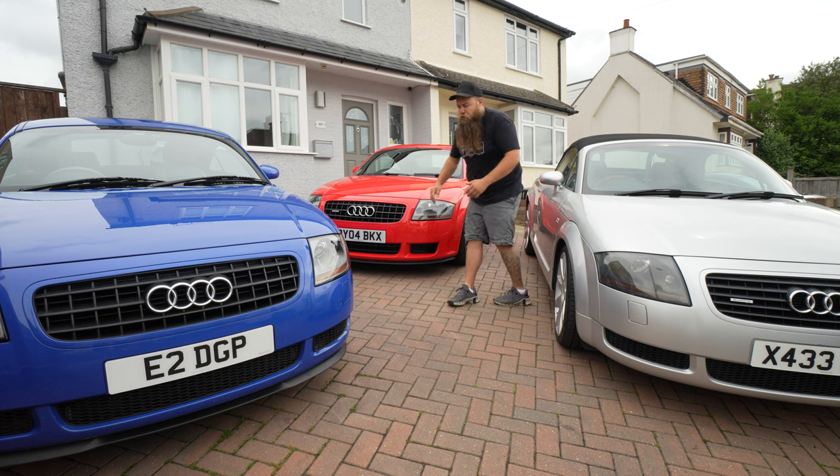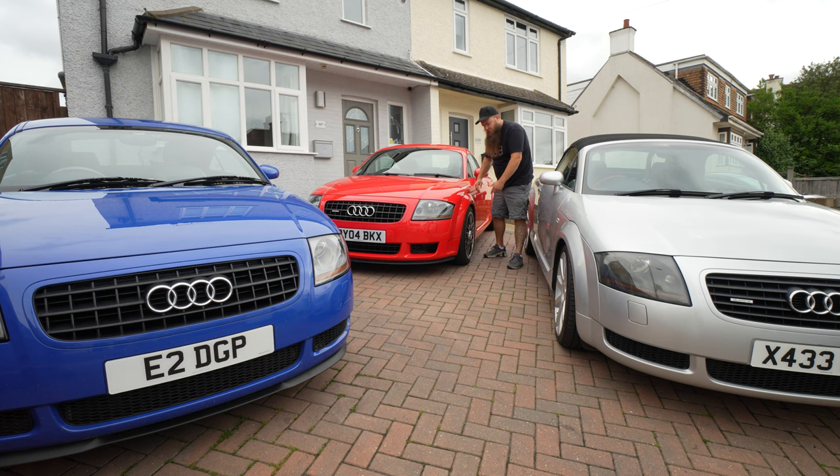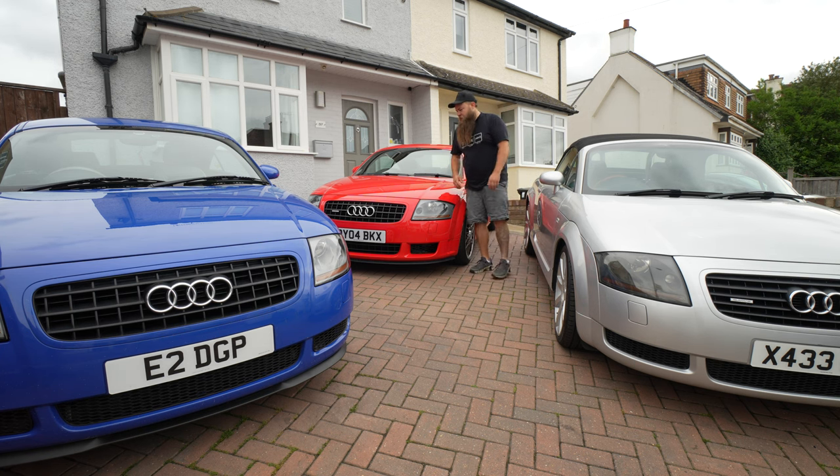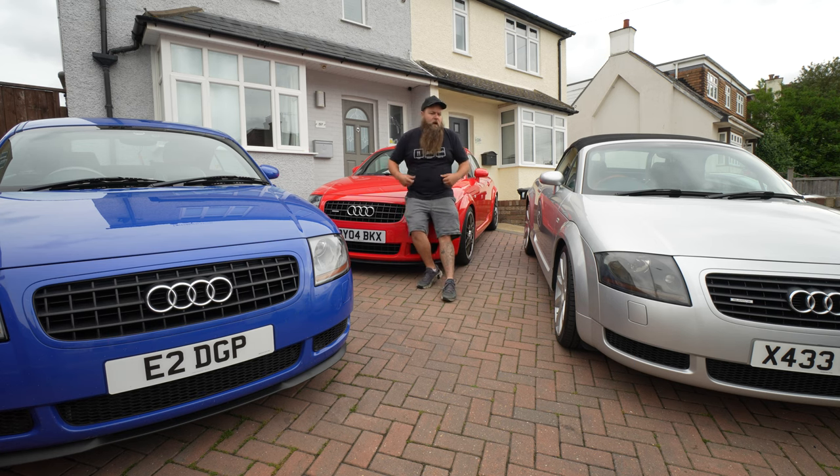Now, if you've watched my channel long enough, you will know that I am a massive fan of the BBSs. That's why I bought them, that's why I changed the colour to make them a bit more stand out, even though I didn't actually pick the colour — the paint shop did. It was a bit of a lucky one on that. But there are so many choices of wheel out there, and the factory options are relatively limited.